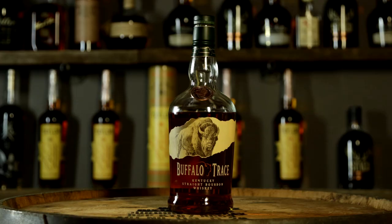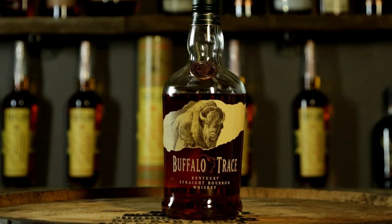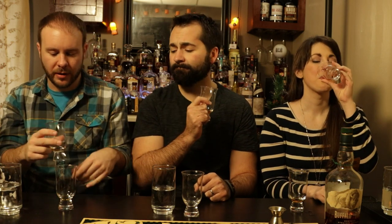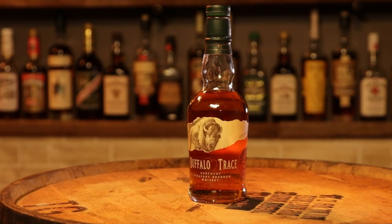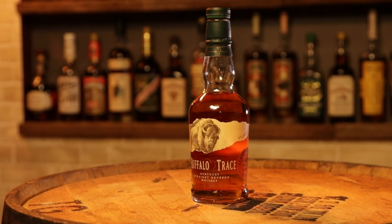On to the regular old tried-and-true Buffalo Trace. Completely different! Wow, so different. This definitely tastes more candy-like because of its sweetness, and the finish isn't dry like the single barrel — it's a sweeter finish. The sweetness on the regular carries through the whole tasting experience. It's sweeter with a little bit more of a burn. I prefer this one — I only like the original better because I don't like the aftertaste on the single barrel. I like everything else about it except for that.